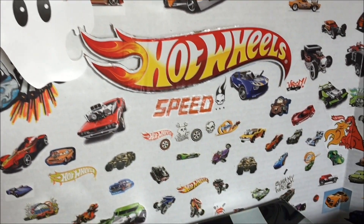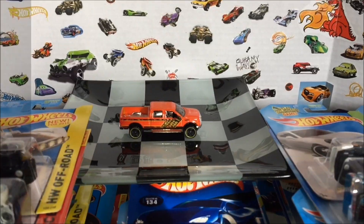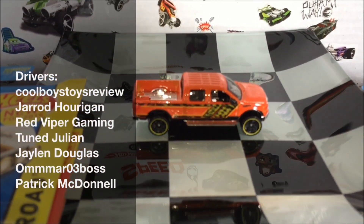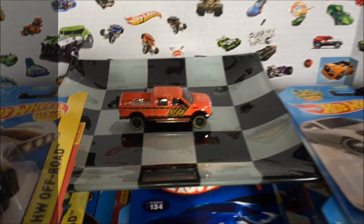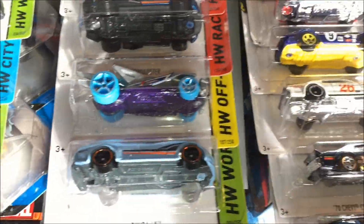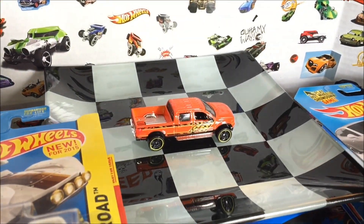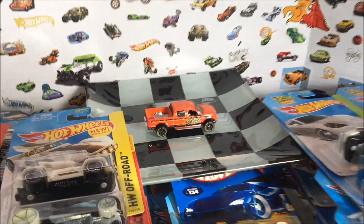What's up guys, Chris here. It's time for another King of the Hill. We have our current King of the Hill sitting proudly on the new checkered pedestal, and we've got a brand new field of cars. Let's see if anything in this group is fast enough to knock off the F-150. Let's get to it.